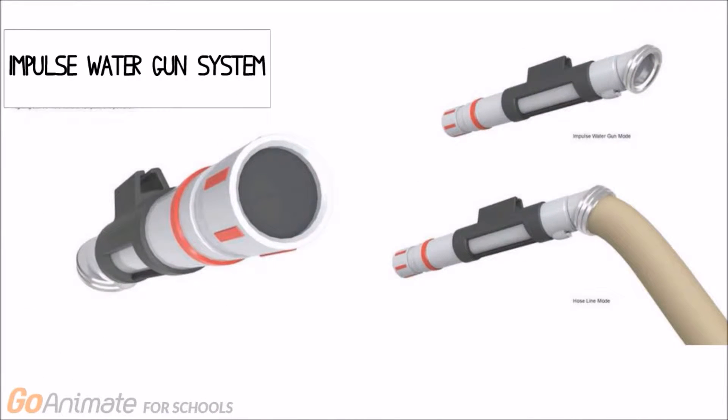In addition, the impulse water gun system is an existing technology which uses air pressure to provide high discharge velocity of water from the hose line.